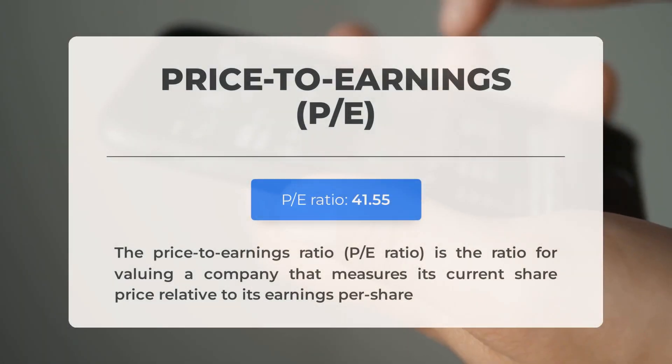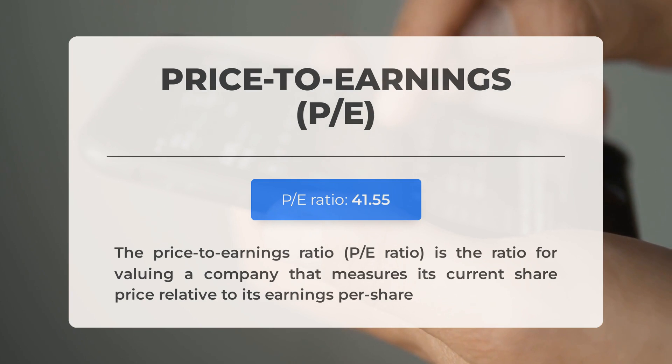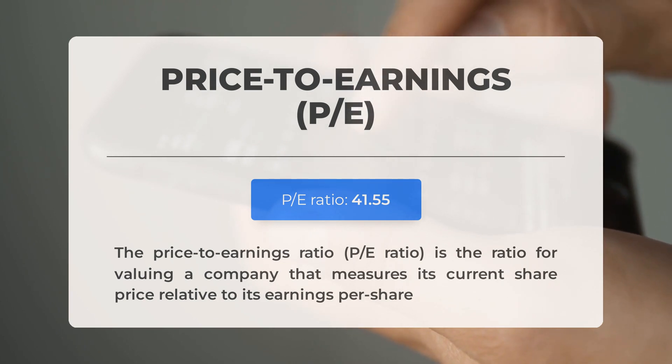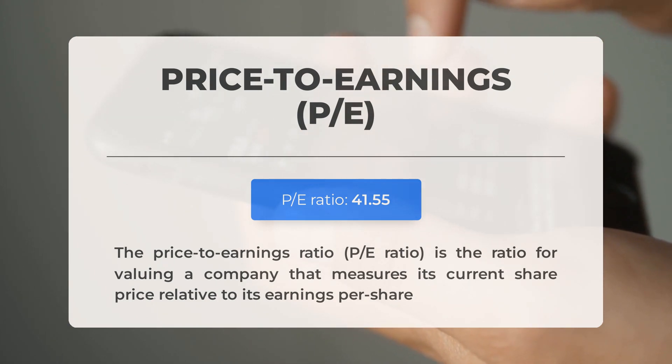Before diving into possible good trading levels for Tesla, let's cover some essential fundamental data. The price-to-earnings ratio — or P/E ratio — measures a company's current share price relative to its per-share earnings. A high P/E ratio could mean the stock is overvalued or that investors expect high growth rates. The next earnings report for Q2 2024 is expected on July 17th 2024; analysts' consensus estimate is at $0.60.